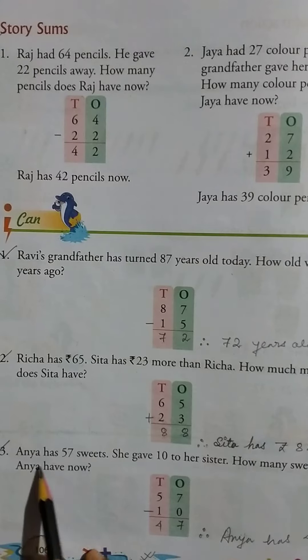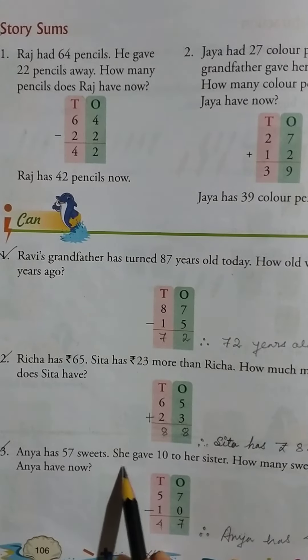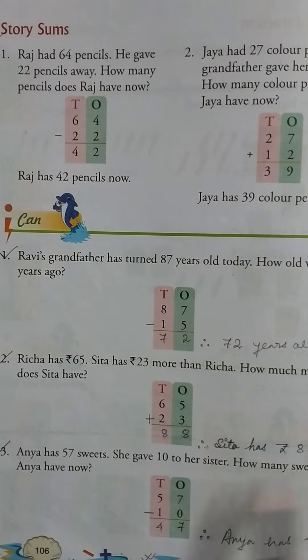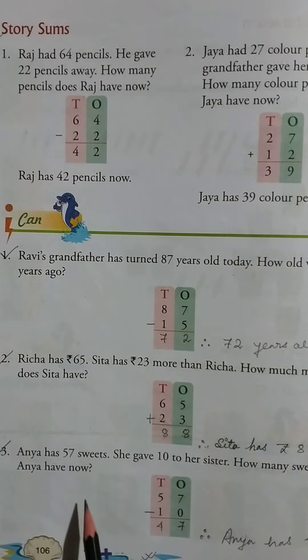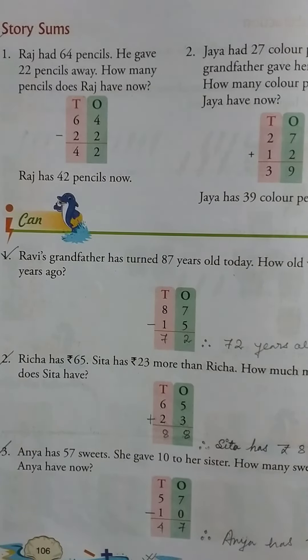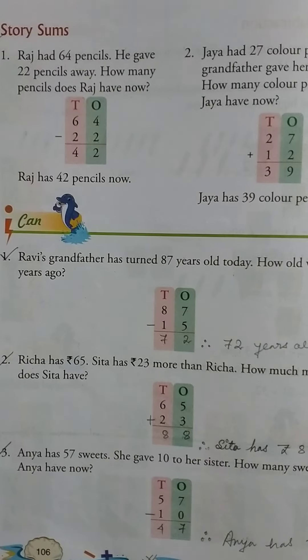Shita has rupee 88. Then Anya has 57 sweets, she gave 10 to her sister. How many sweets does Anya have now? 57 minus 10 equal to 47. So Anya has 47 sweets now.